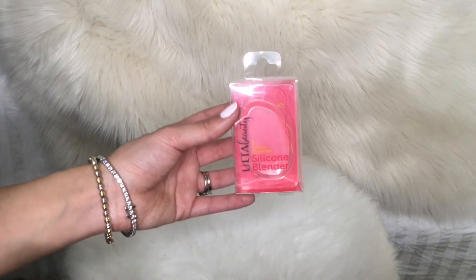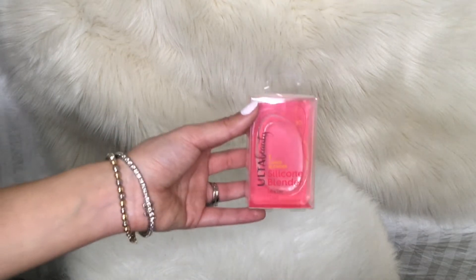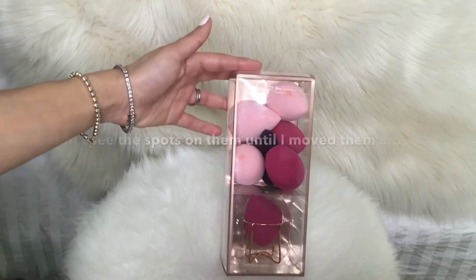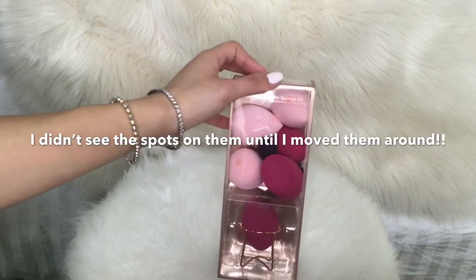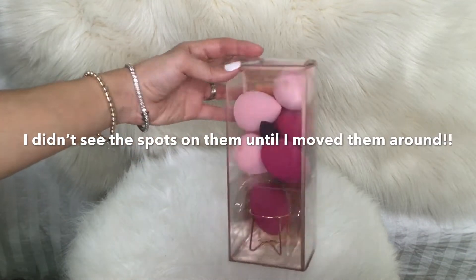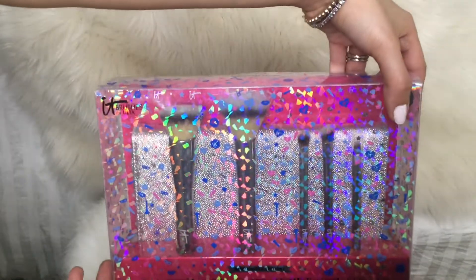There are some foundations or concealers that are hard to blend in, and this honestly makes everything easy — if you don't have one, I think you should purchase one. I also got this Ulta Beauty Blender kit, and those two have spots on them so I might get rid of them or wash them, but I think I'm going to need those a lot too. I also got the It brushes.